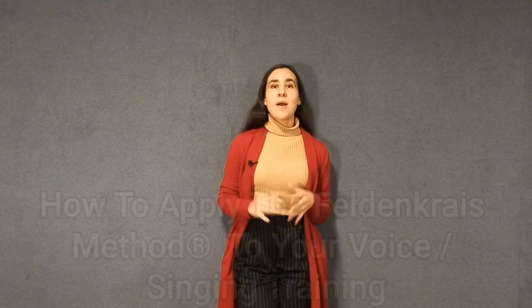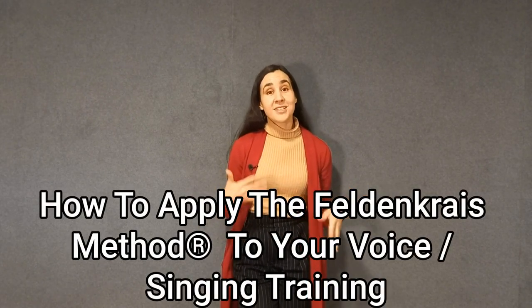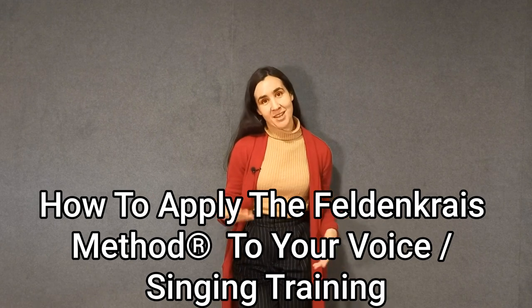Let's talk about how to apply the Feldenkrais method to your voice. This is going to be easier if you are already familiar with Feldenkrais — if you've maybe taken some functional integration sessions or some ATM awareness through movement lessons. There are many ways you can apply it, but I'm going to recommend one today.